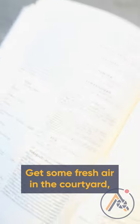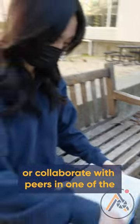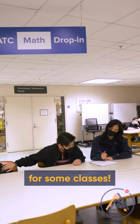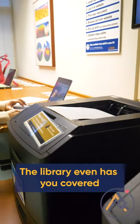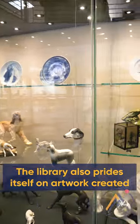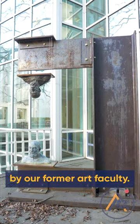Get some fresh air in the courtyard or collaborate with peers in one of the reserve study spaces. While you're at it, check out the basement too — it has some students ready to act as tutors for some classes. The library even has you covered with equipment loans and computer labs with printing machines. The library also prides itself on artwork created by our former art faculty.